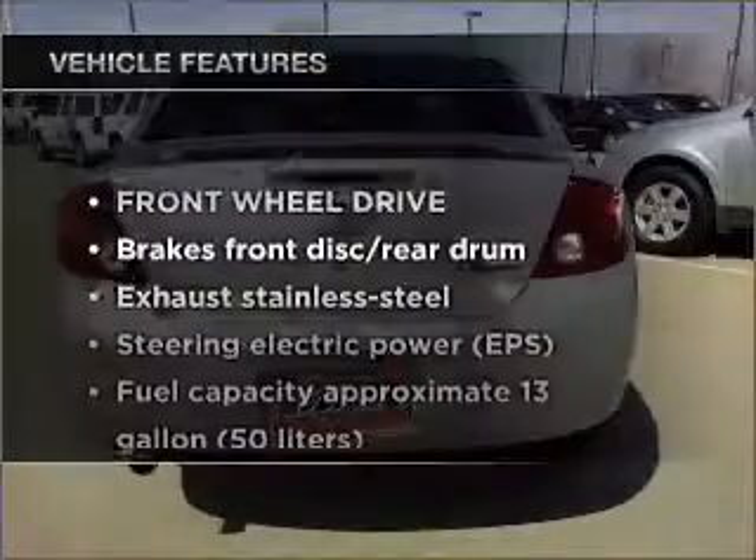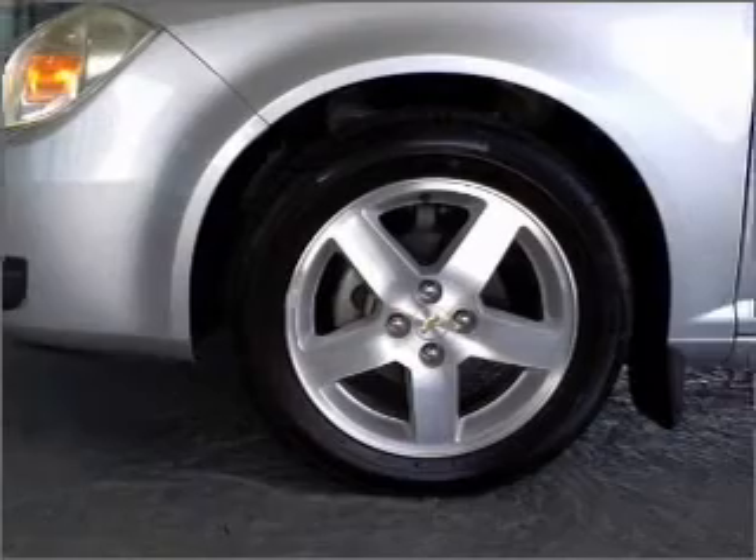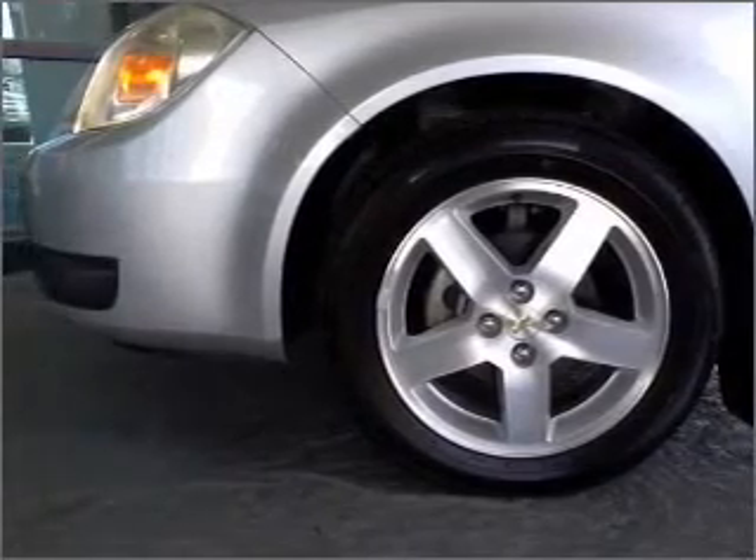And with these notable features, you won't want to miss out on the opportunity to own this amazing vehicle: air conditioning, power door locks, power windows, power steering, cruise control.